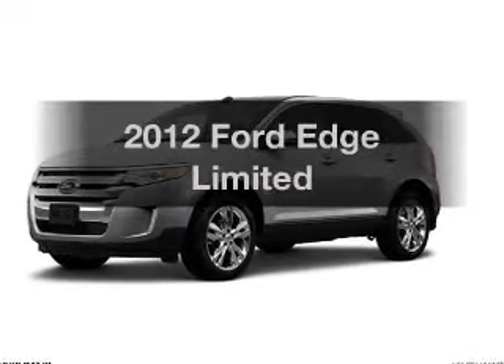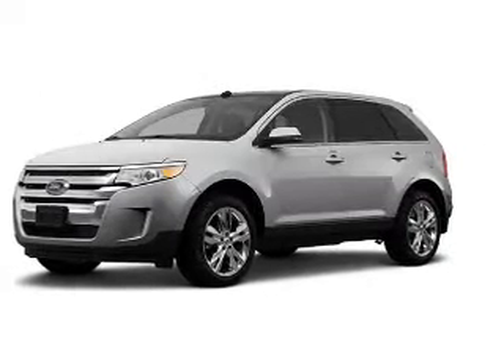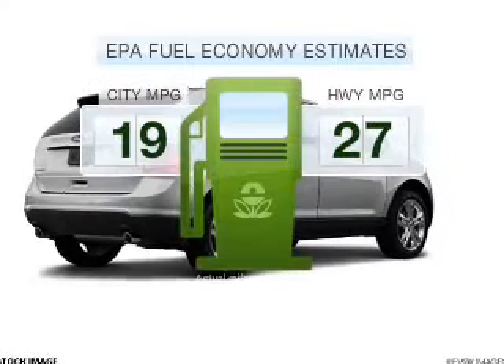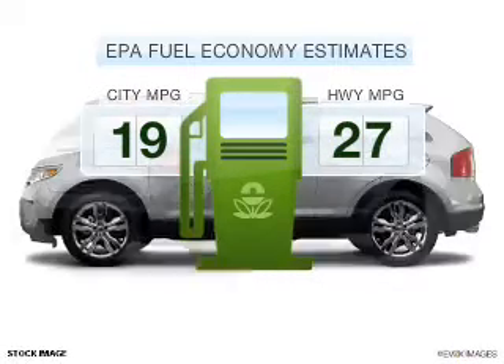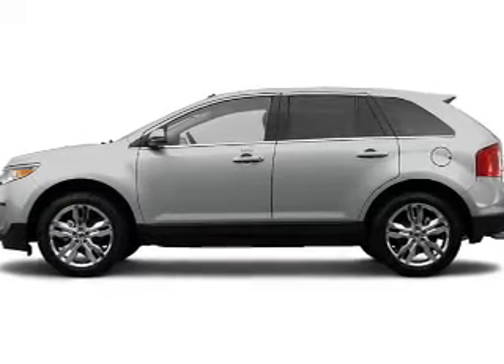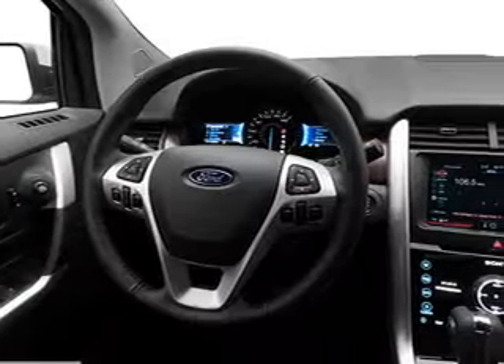Presenting the 2012 Ford Edge. If you're looking for an automobile with great attributes, look no further. In the city or on the highway, you'll spend less time at the pump with this fuel-efficient vehicle, with a solid six-cylinder engine that responds smoothly to its six-speed automatic transmission.